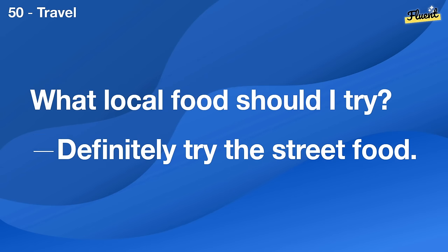What's a fun activity for a family reunion? Organizing a picnic or a game day can be fun for everyone.